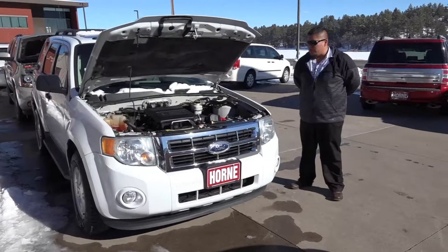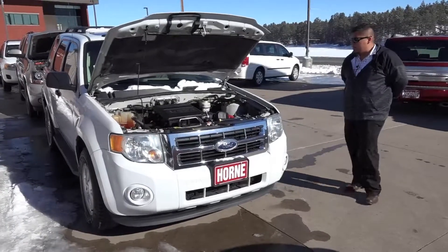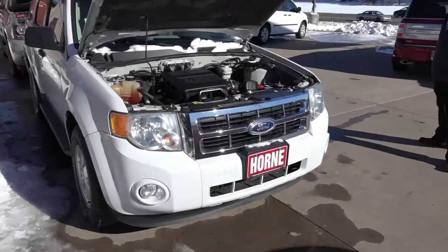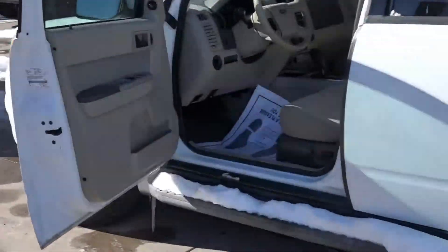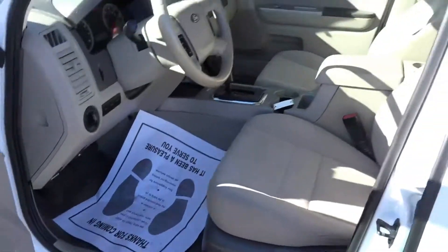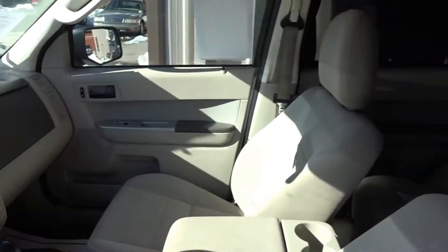Hello guys, Jose here at Horn Motors. I'm going to show you this 2011 Ford Escape XLT. I'm going to show you the inside of the vehicle. Again, it's a 2011 Ford Escape XLT Sport. It is a four-wheel drive, 3.0 liter. Perfect vehicle for the weather we're having right now.